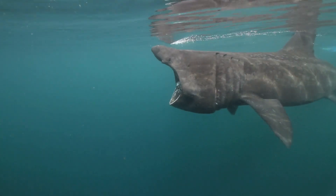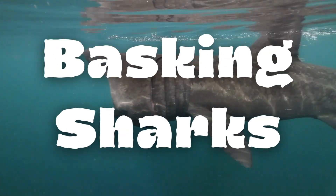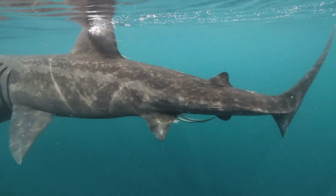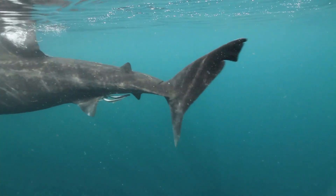Welcome back ocean enthusiasts! Today we come back and remake our mistaken basking shark video. These gentle giants deserve a real video, so let's get into it.